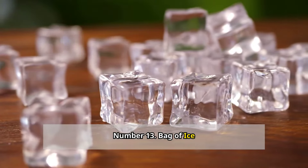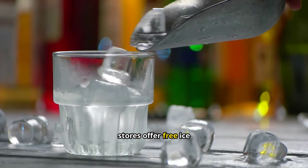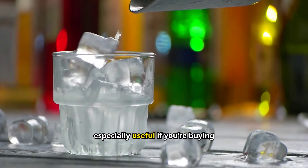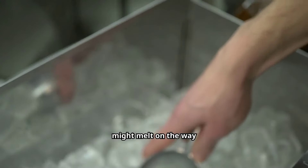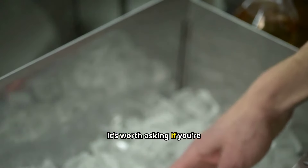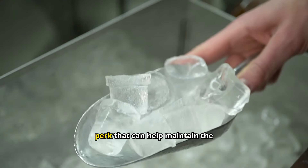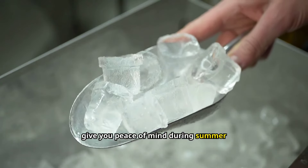Number thirteen: bag of ice. On hot days or during long shopping trips, some stores offer free ice to keep your cold items chilled. This is especially useful if you're buying frozen foods or dairy products that might melt on the way home. Not all stores advertise this service, so it's worth asking if you're concerned about keeping your groceries cold. It's a simple perk that can help maintain the quality of your food during summer shopping trips.